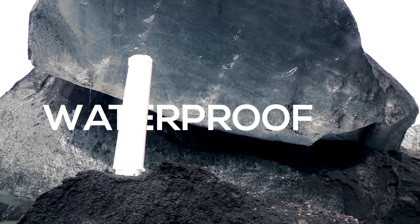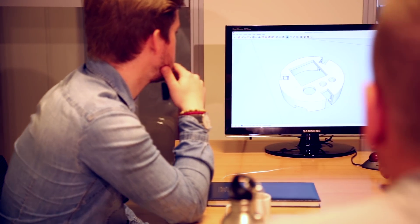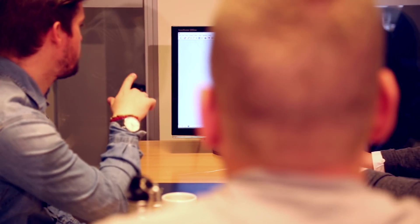We've set up our own factory and assembly in Iceland so we can manufacture and assemble the complete product to better control quality.